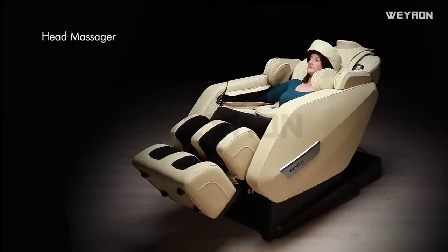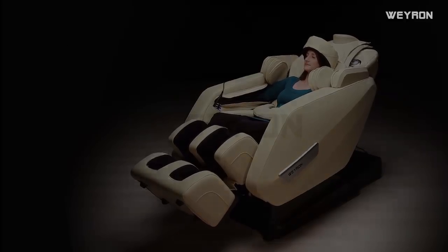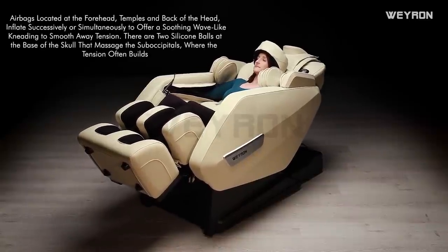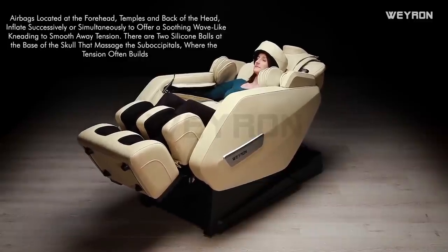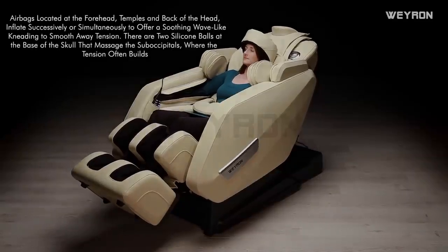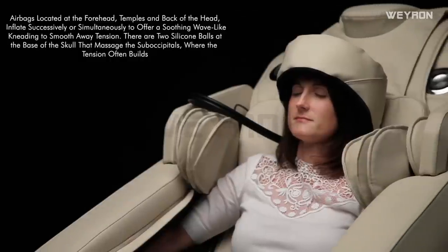Head massager: airbags located at the forehead, temples and back of the head inflate successively or simultaneously to offer a soothing wave-like kneading to smooth away tension. There are also two silicone balls at the base of the skull that massage the sub-occipitals where tension often builds.